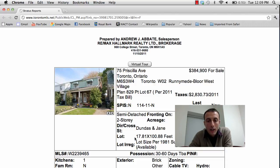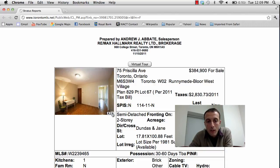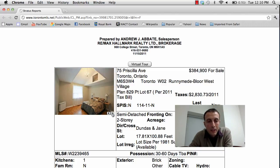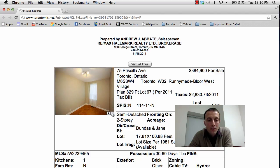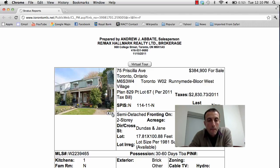Lot size here is 17 by 100 and as you can see from the photos, it does need a little bit of work — not too much, but you can update this home fairly quickly. It's almost like a blank canvas; you can keep the walls, maybe redo the floors, it might need some windows. It's got a lot of potential. 75 Priscilla Avenue, asking price $384,900.